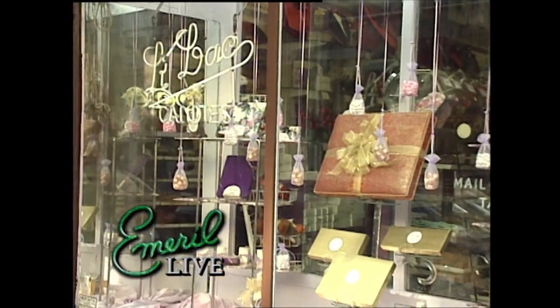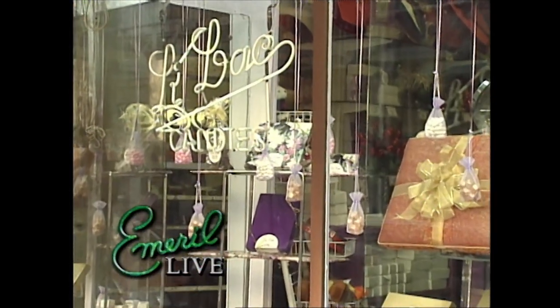Hey, Emeril Lagasse here. You know we're always trying to bring you the best? Well, we're down here in the Village in New York City at the best candy shop — Lilac's.